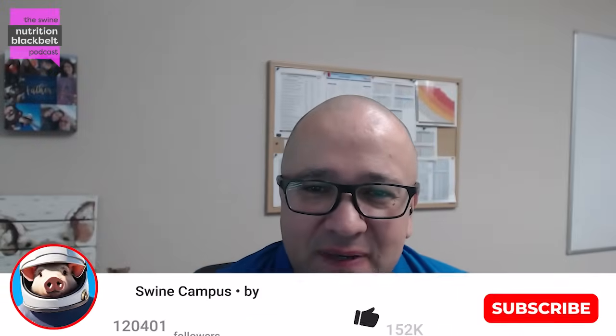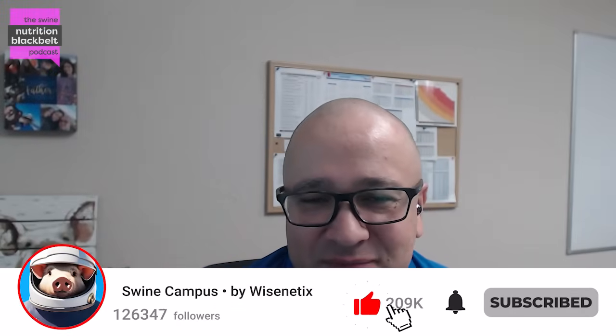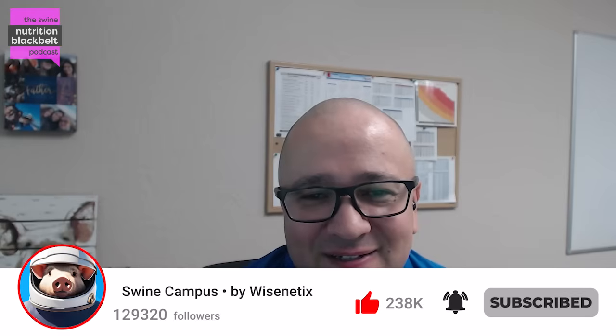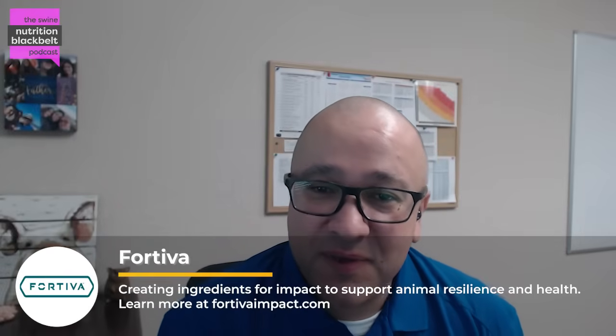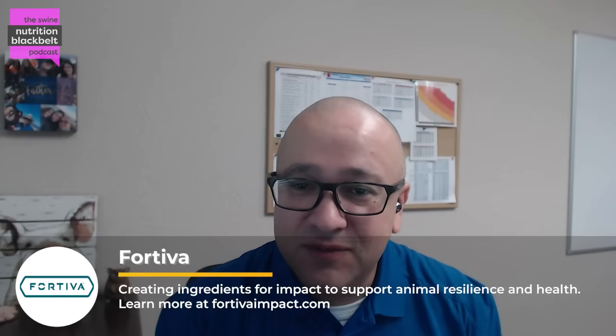Welcome to the Swine Nutrition Black Bed Podcast, where we explore the science behind strength nutrition. I'm your host, Jorge Strado, and today in our podcast we have Dr. Sarah Pierce, who is a research animal physiologist working with the USDA. We will discuss intestinal integrity today. Dr. Pierce, welcome to the podcast. Thanks for joining us today. Could you give a brief introduction of yourself?